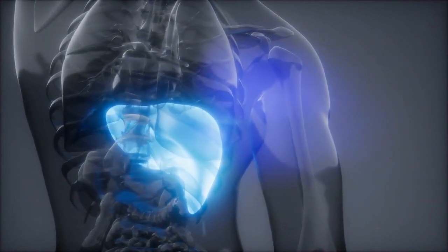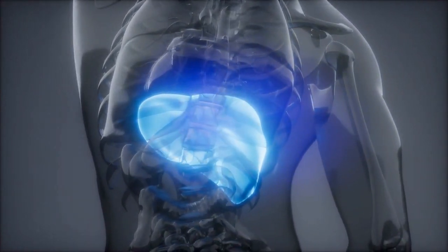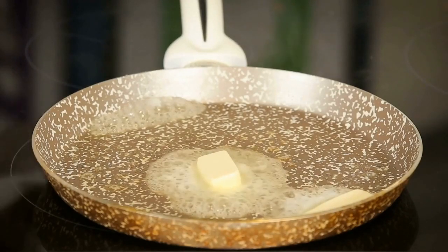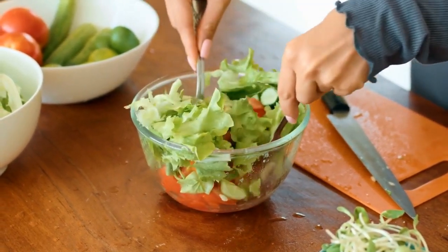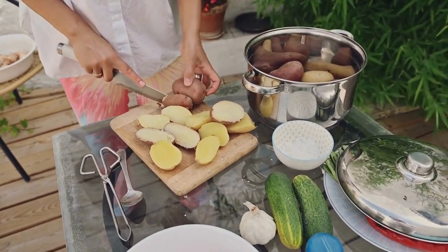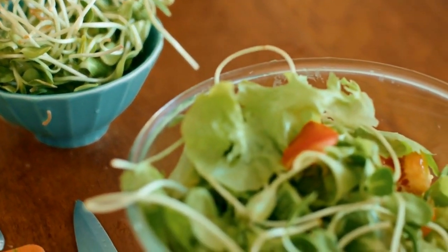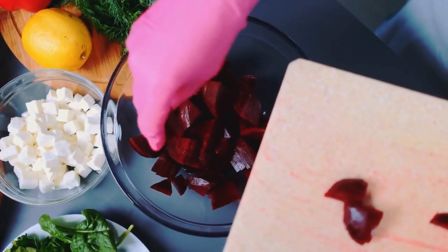Interestingly, natural fats like butter, eggs, and cream are often misunderstood. Contrary to popular belief, these healthy fats don't spike insulin levels and can actually support overall health when consumed in moderation. They provide long-lasting energy without overwhelming the liver, unlike sugary or starchy foods. Shifting to a diet based on nutrient-dense whole foods, healthy fats, and low carbs not only helps heal your liver, but also promotes overall health and vitality.